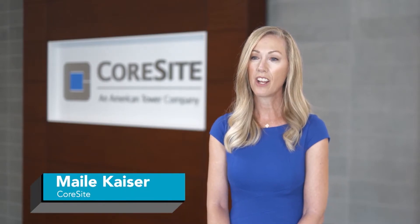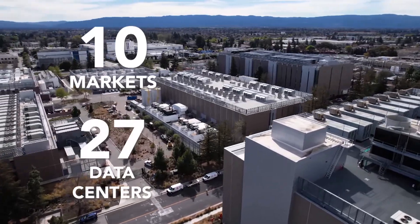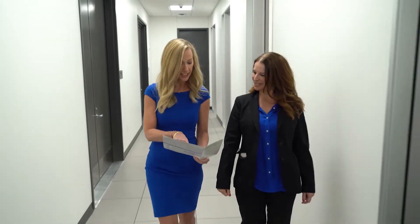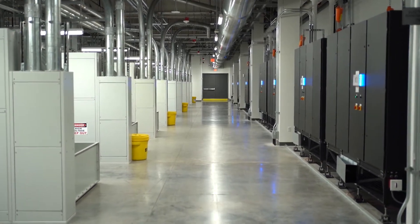CoreSight is an American tower company. We design, build and operate large-scale highly interconnected data center campuses in the U.S. We're located in 10 markets and have 27 data centers. We empower our customers to interconnect with each other and interoperate their workloads, allowing them to build a hybrid IT infrastructure that can both monetize and future-proof their digital business.